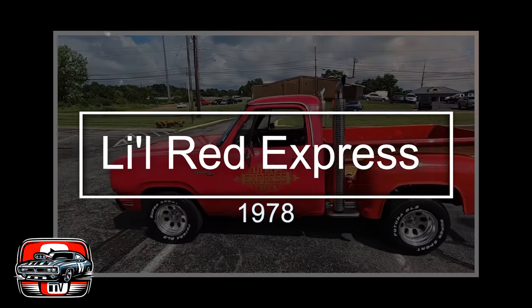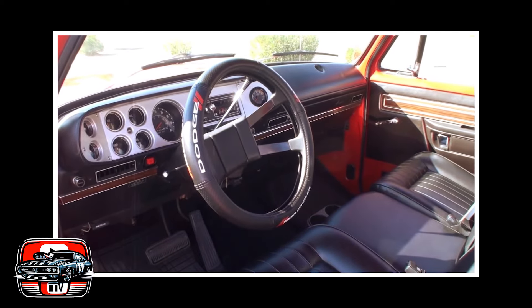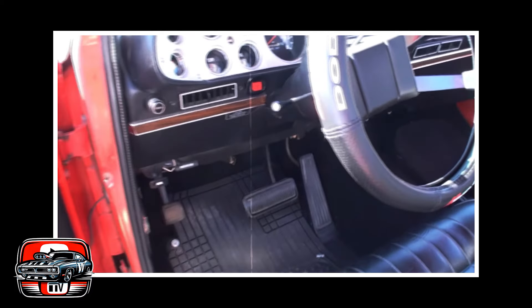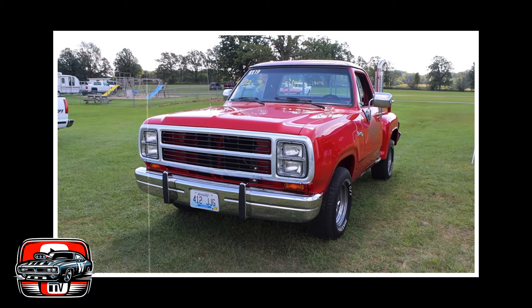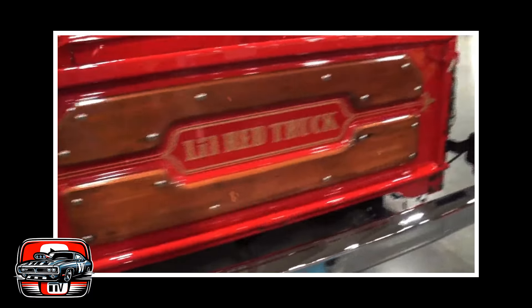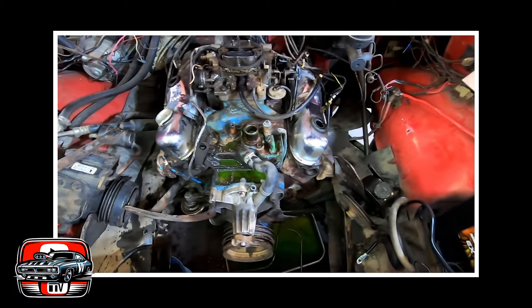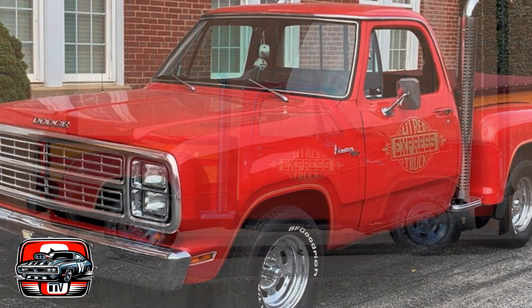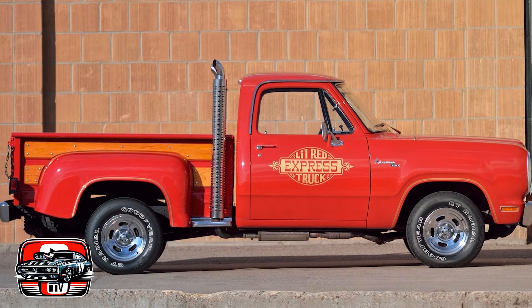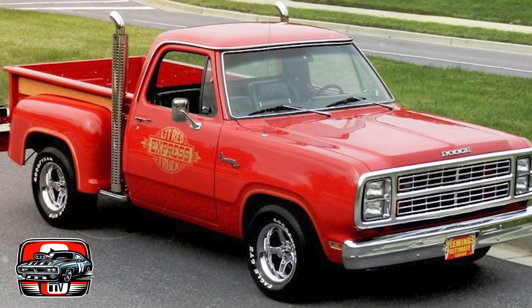The 1978 Dodge Li'l Red Express Truck is a true standout in the world of pickup trucks from the late 70s. Dodge took the boldness of their classic truck design and paired it with some serious muscle. First off, let's talk style: the Li'l Red Express Truck stood out with its eye-catching graphics, chrome exhaust stacks, and wood paneling on the cargo bed sides — a head-turner you couldn't mistake for anything else. Under the hood was where the real magic happened. It was powered by a high-performance 360 cubic inch, 5.9-liter V8 engine packing serious power and torque — a muscle car engine in a truck.